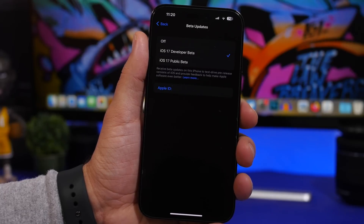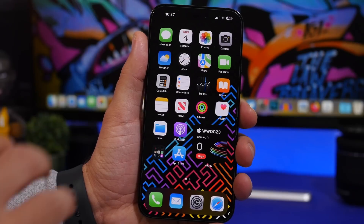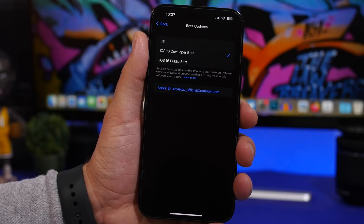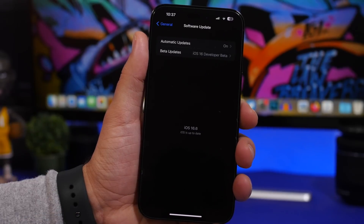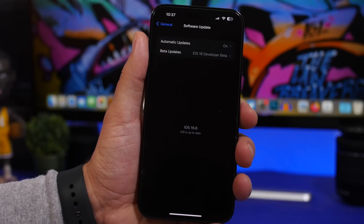One thing you need to make sure of is that if you want to install iOS 17 tomorrow, you will need to update your device to iOS 16.5. I know a lot of users haven't done that because there are a lot of complaints regarding iOS 16.5 and its battery drain issue. But if you want to install iOS 17, you will need to have iOS 16.5 on your device. Otherwise you won't be able to update straight to iOS 17 — you'll have to update first to iOS 16.5 and then move on to iOS 17.